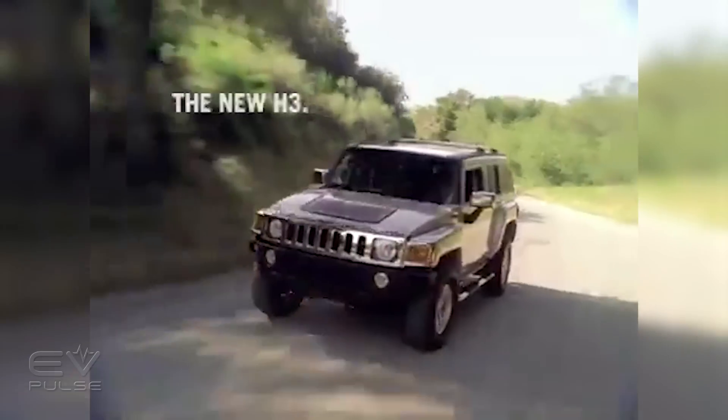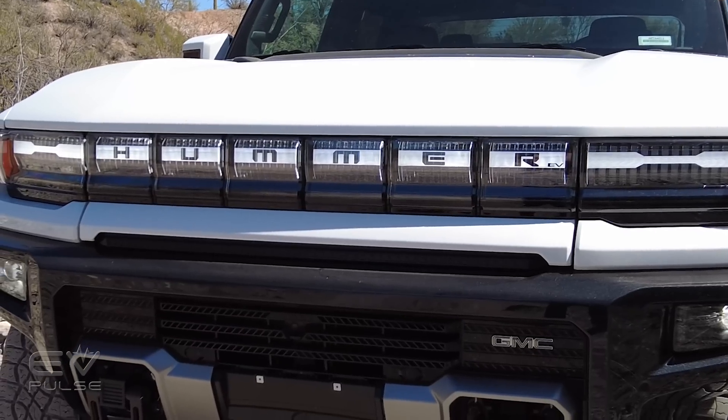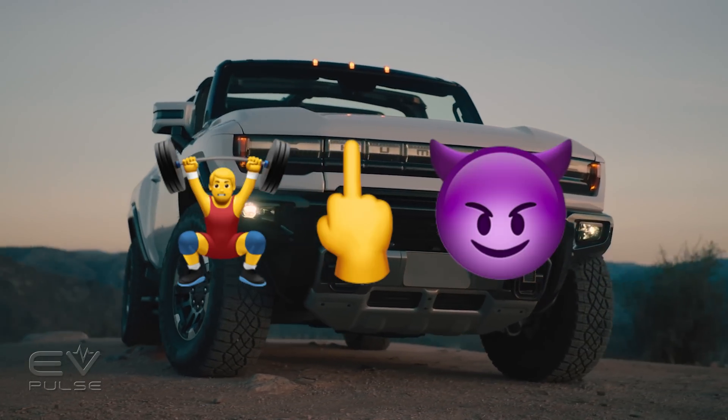But they came out during a time when Hollywood was going green, and there was some backlash against the poor fuel economy delivered from these monsters, especially from the Prius-driving elite. Now for 2022, the Hummer nameplate is back. It's still big, brash, and bold.